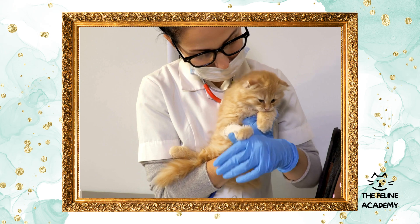Vaccinations: a shield against disease. Vaccinations are an essential part of your cat's health regimen. They protect against common and serious diseases like feline leukemia virus (FeLV), feline immunodeficiency virus (FIV), rabies, and various upper respiratory infections. Your vet will suggest a vaccination schedule tailored to your cat's lifestyle, whether they explore the outdoors or stay inside.